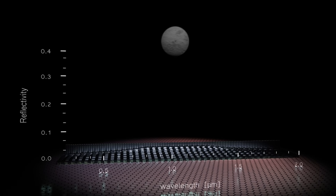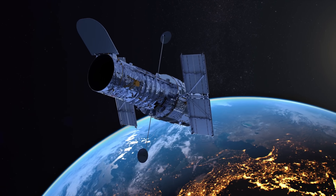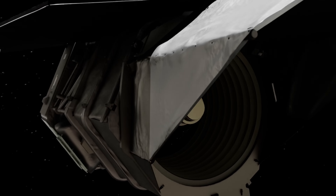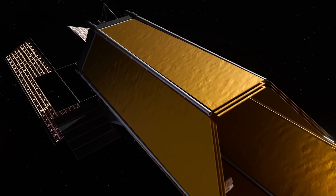Leveraging Artemis, Mars sample return, and commercial partnerships, the strategy aims for self-sustaining outposts by 2040, enabling science, resource extraction, and preparation for interstellar exploration. Nuclear power provides reliable energy across these efforts.